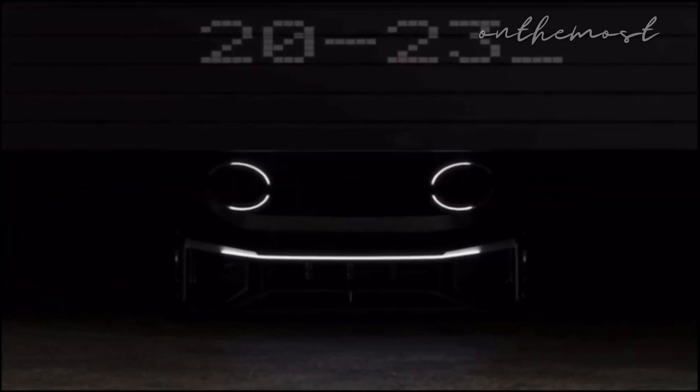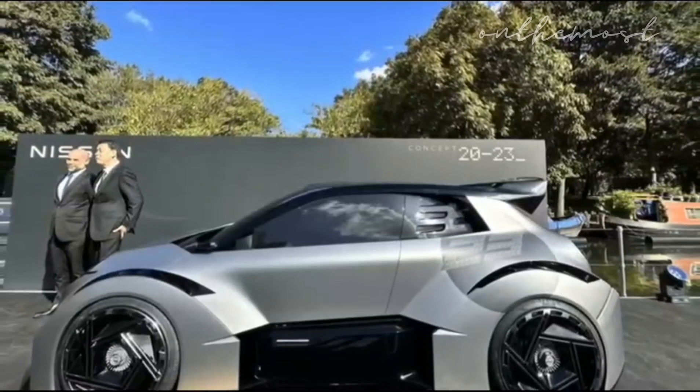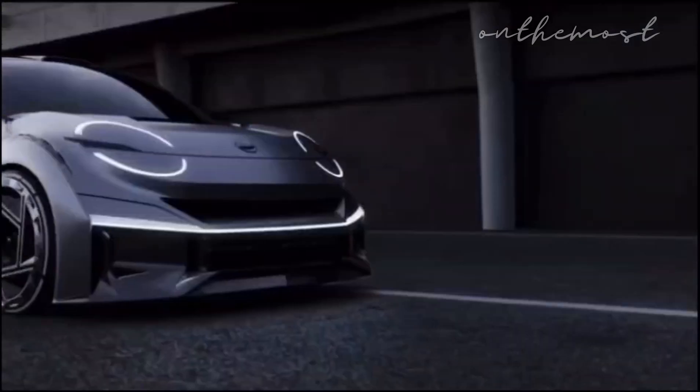When last did you come across a concept vehicle like this from Nissan? A couple of days ago, Nissan introduced a new concept car that will blow your mind, calling it Concept 2023.